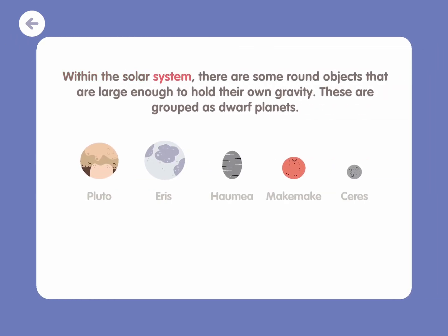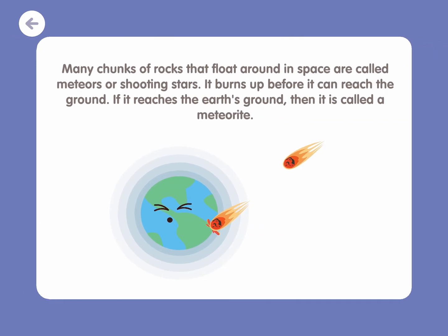Within the solar system, there are some round objects that are large enough to hold their own gravity. These are grouped as dwarf planets. Many chunks of rocks that float around in space are called meteors or shooting stars. It burns up before it can reach the ground. If it reaches the Earth's ground, then it is called a meteorite.